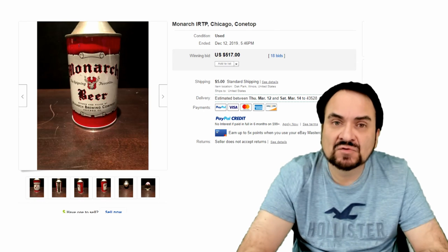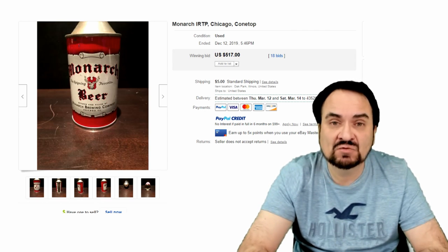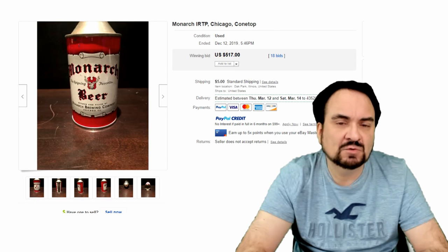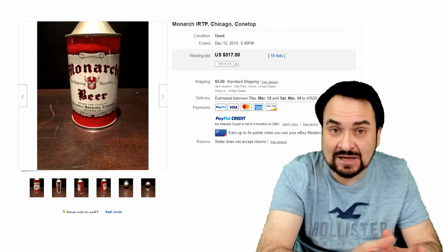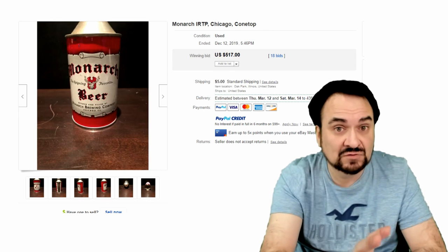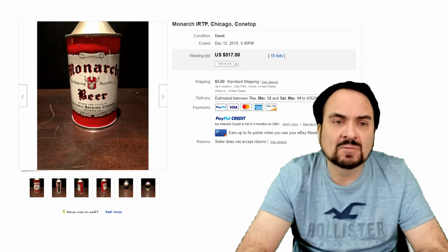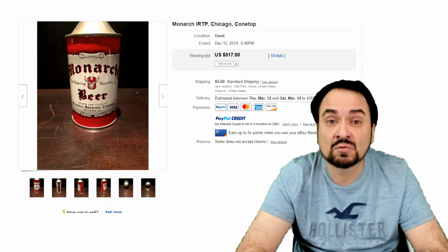Here's a Monarch beer — again, IRTP, Internal Revenue Taxes Paid. That will be marked on the can, and you can always date a can or bottle with that marking to a specific time frame. Now there aren't many fakes of these, even like the fantasy pieces I was talking about. What people do for the fantasy pieces is take a junk brand or damaged vintage can and then add labels, coat it, and polish it. So just be careful, but they will never look this good — none of the fantasy cans look this sharp. $517 — this is an immaculate can. I'm a little surprised it didn't go for more just because of the condition; it looks like it was just rolled off the showroom.